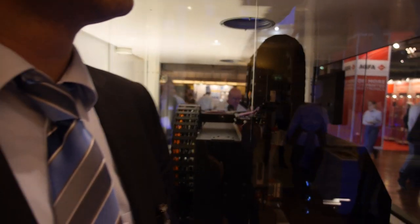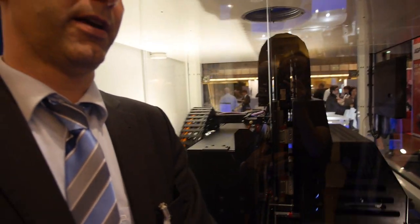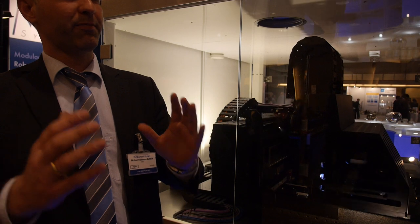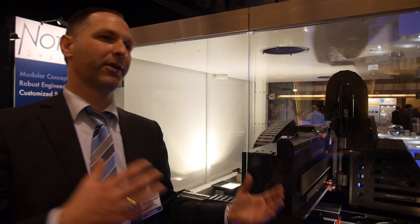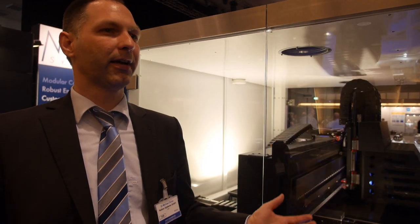Do you help companies choose the right print heads and materials? Yes, we have process development. People turn to us — they might have a process set up already, but they're not happy with one of the process steps and would like to replace it with a digital inkjet process step. They say, 'I have this problem — do you have an ink? What ink would work? What post-treatments and pre-treatments would we do? Can you automate this and put this into a real-world, dependable production?' So that's one setup.